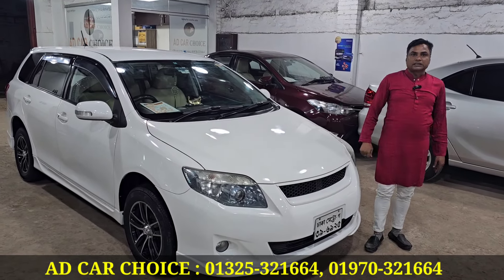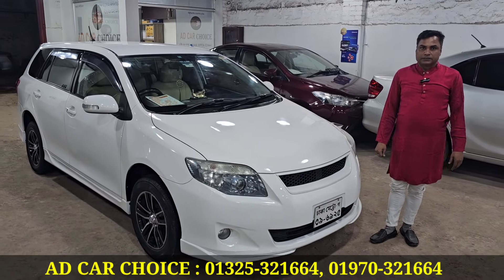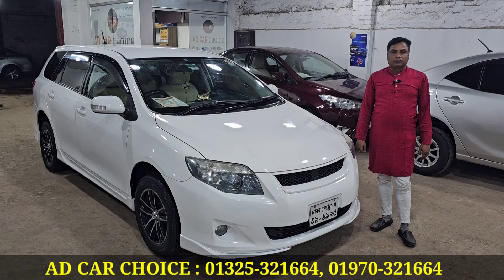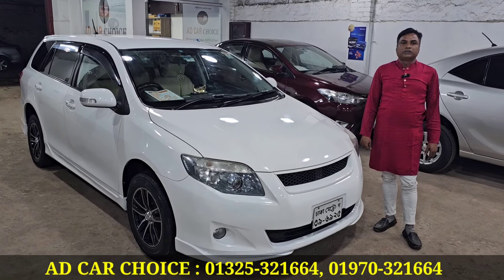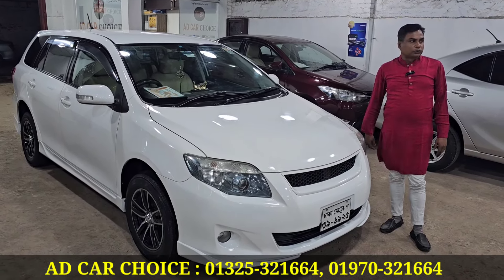The phone number is 0055-21-double-6-for-zero. 1-970-321-664. My name — As-Salam Alaykum.